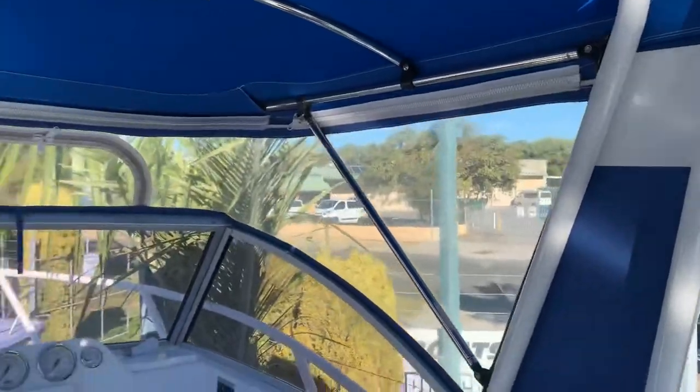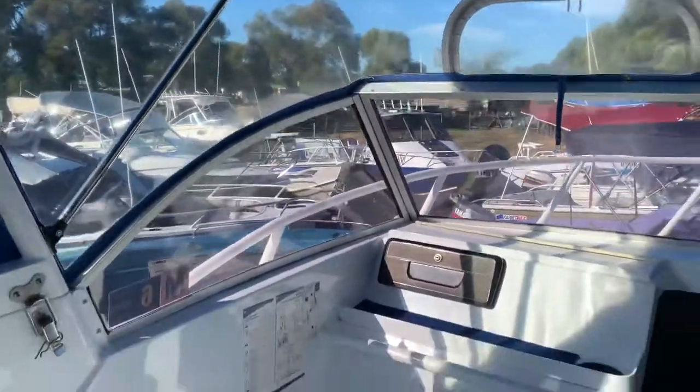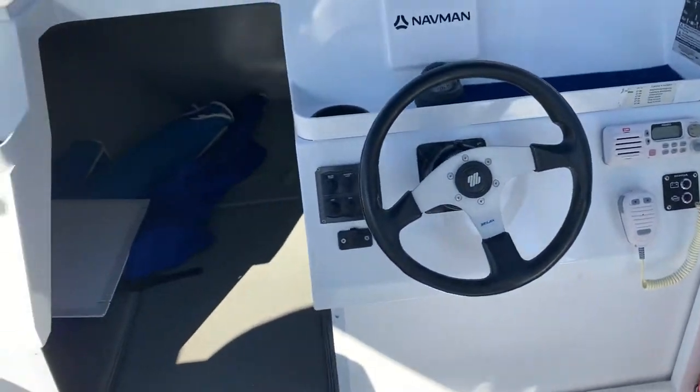This top does all fold if you need it to. As you can see the condition of the clears and the covers are first class. Inbuilt sound and GPS. It's got a little VHF.